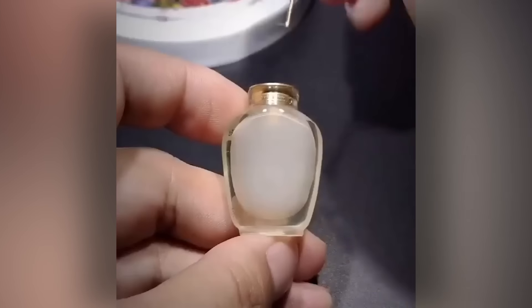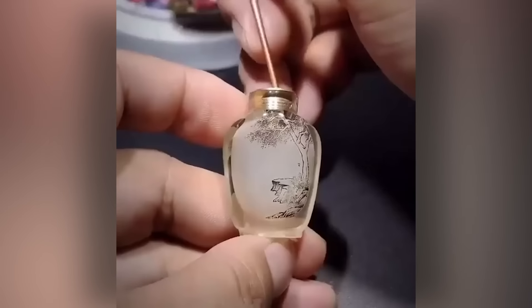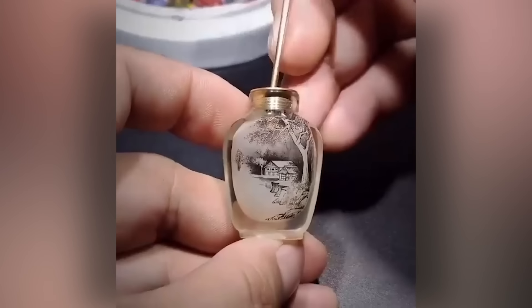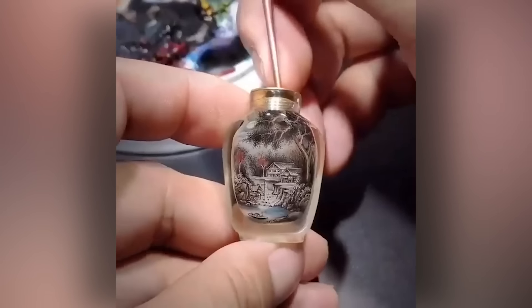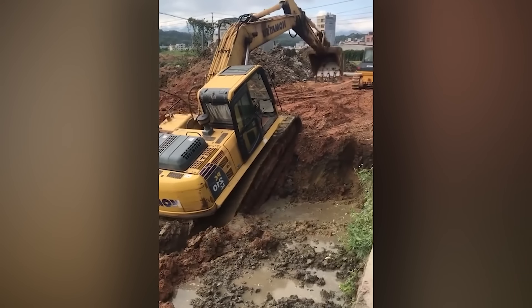Glass isn't just used for us to drink out of — and besides, you wouldn't need any alcohol to make this creation look better. Excavating also involves a great deal of climbing.